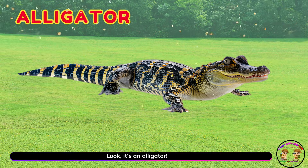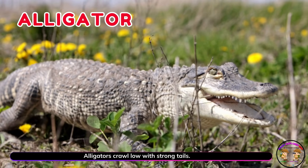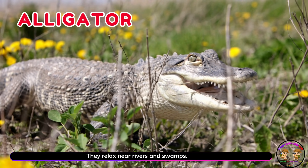Look! It's an alligator! Alligators crawl low with strong tails. They relax near rivers and swamps.